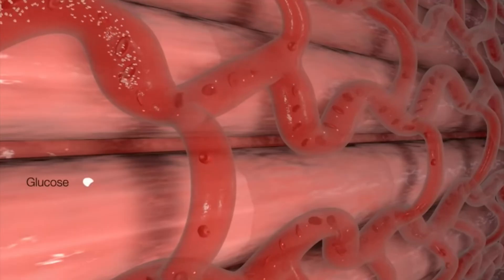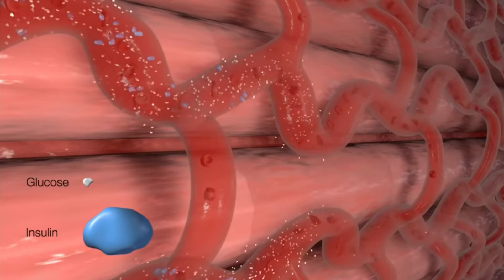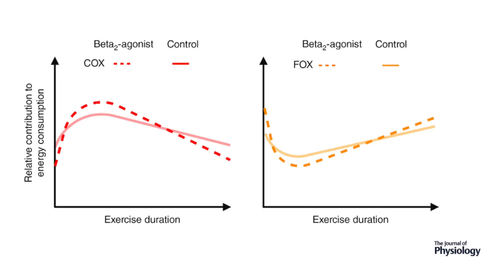Stimulation of beta-2 receptors also increases glucose uptake and fatty acid release, meaning with more free fatty acids floating around, the fatty acid oxidation — which is really just a fancy way of saying fat burning — is way higher than it would be. And there is evidence for this because in studies where they've looked at people exercising, people taking beta-2 adrenergic drugs like Clenbuterol have higher fat burning as exercise duration increases.